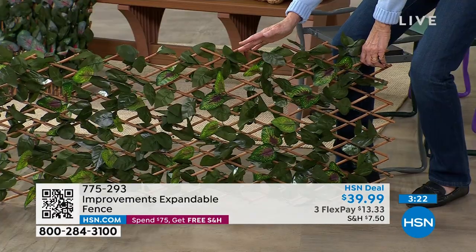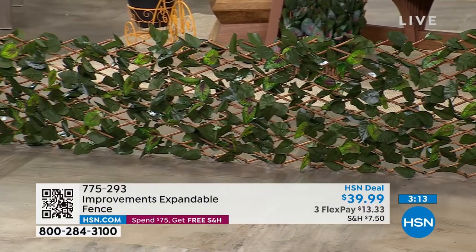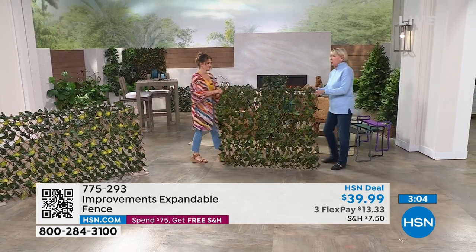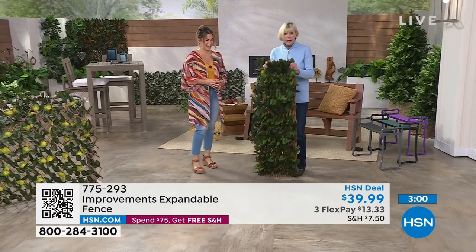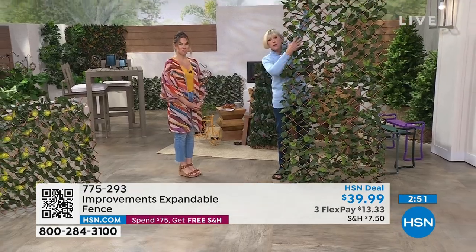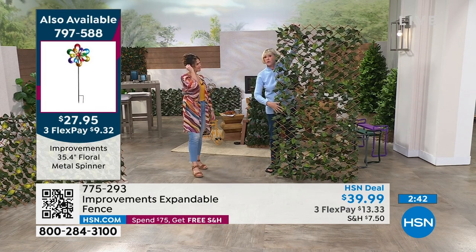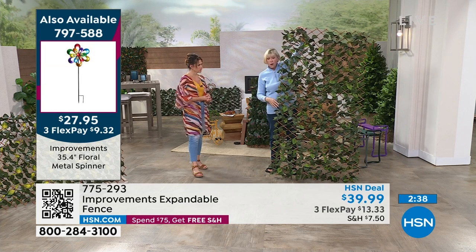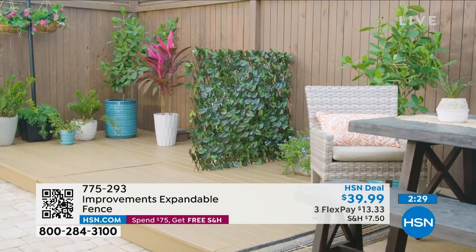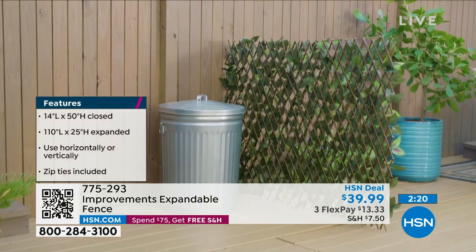Look at this — if you've got that space, this is what you can do. It gives you that beautiful curb appeal. Put it underneath your porch: it keeps the critters out and keeps the critters in. You can expand it and use the 12 ties. It's absolutely beautiful and easy to use. When you get it, it comes right out of the box. Is there any assembly? No, it comes just like this. You open the box and there it is — two feet by four feet — and you simply expand it vertically or horizontally.